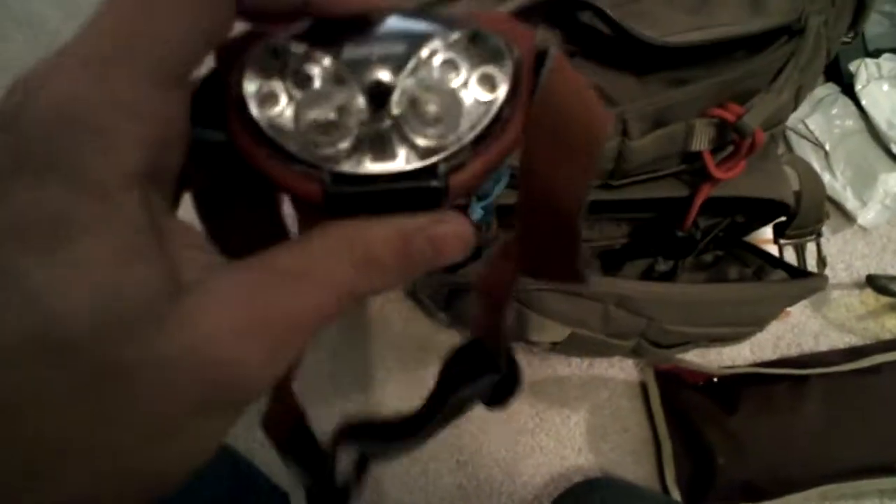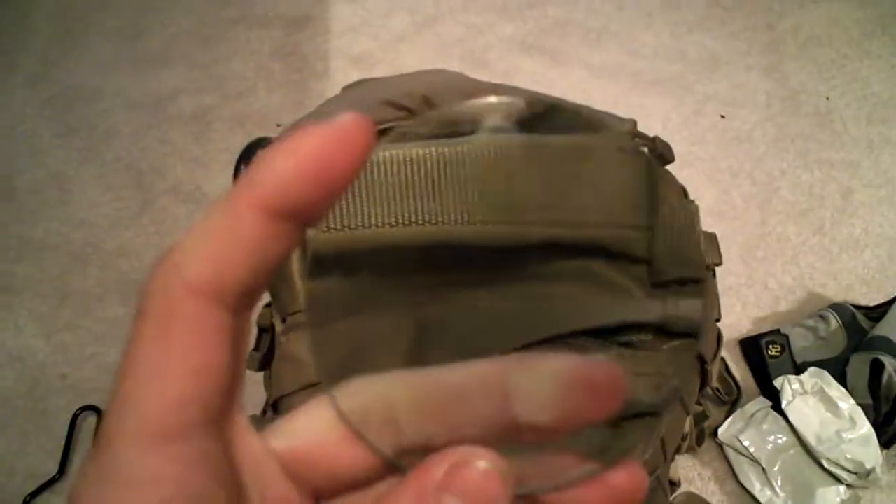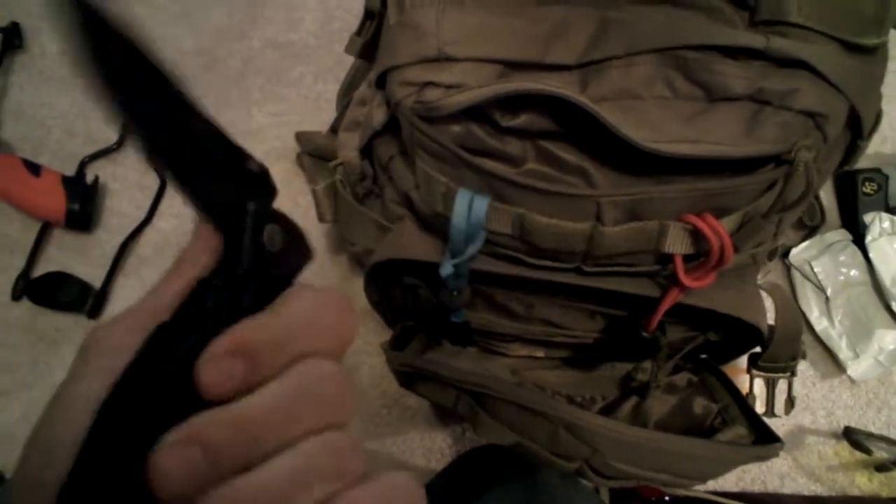In my top pocket here, I carry a headlamp — sorry for blinding you — with a bunch of different settings including a red light. Another lighter. A magnifying glass, good for fire starting and looking at stuff. A new pair of safety glasses. And an Mtech older knife, but good to have an extra blade. That's it for that pocket.